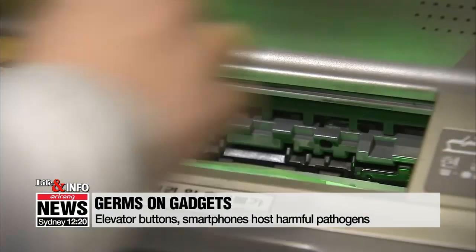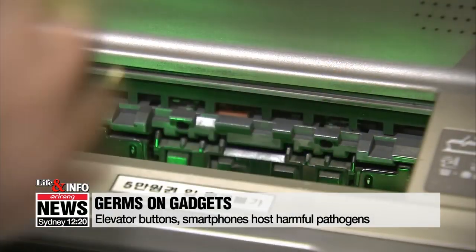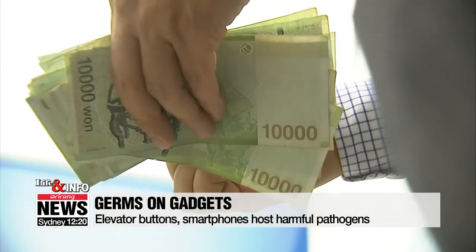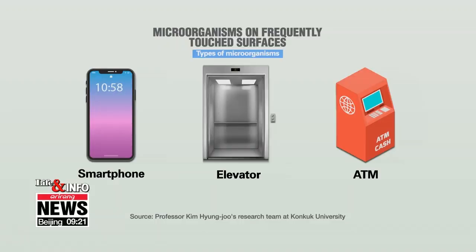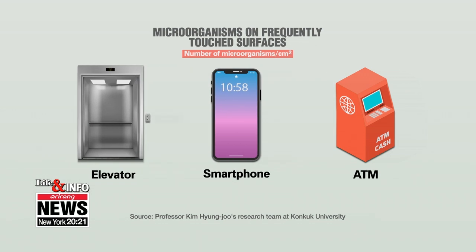The study found pathogens which can cause serious infections in humans on the surface of every device. Comparing the surface of a toilet lid with that of an elevator button, the study found that the elevator button had as many microbes as the toilet lid. Smartphones hosted more types of microorganisms, while elevator buttons were home to the highest number of microorganisms per square centimeter.